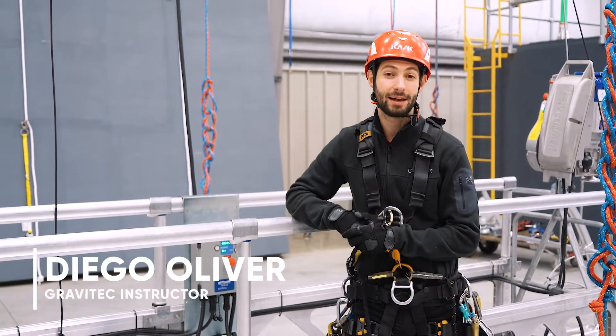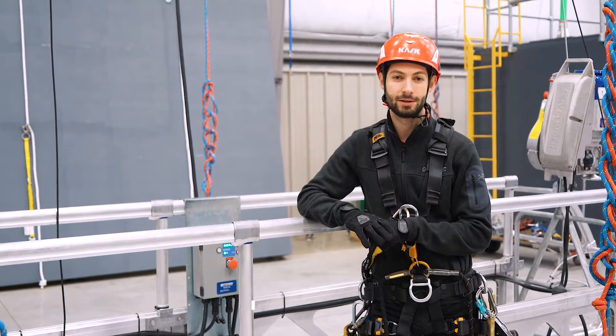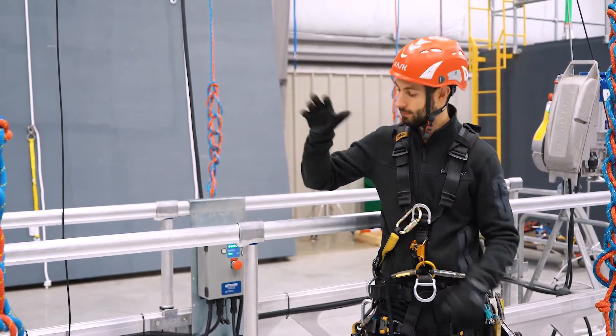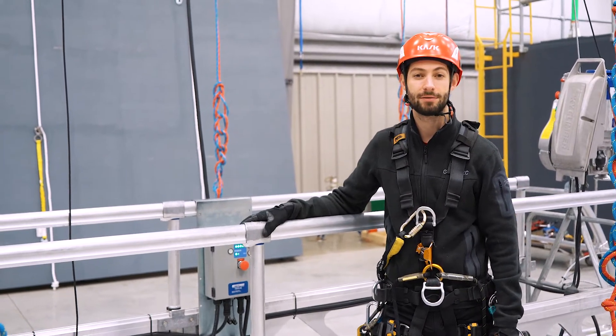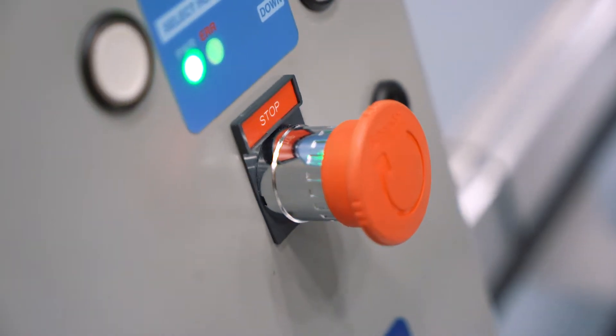Hey guys, this is Diego from Gravitech. For some of us, just getting to work is the most dangerous part of the job, whether it be a bicycle, or an elevator, or suspended scaffolding hanging off the side of a structure — perhaps on a wind turbine, a high-rise building, or a power plant.